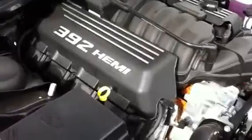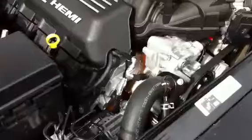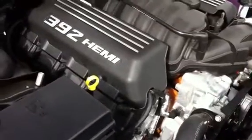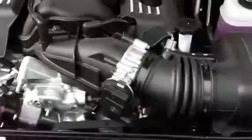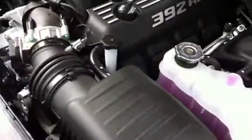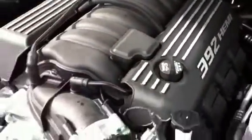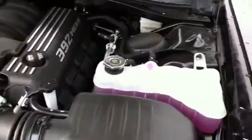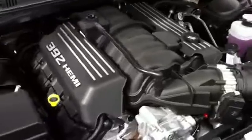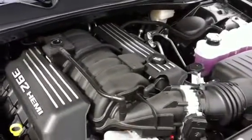There's a look at the 392 third generation Hemi. It's 470 horsepower and 470 foot pounds of torque. Nicely finished off with some nice coil covers — pretty sharp looking under the hood. And coupled up to that Tremec, it's a real performer. Very, very strong.